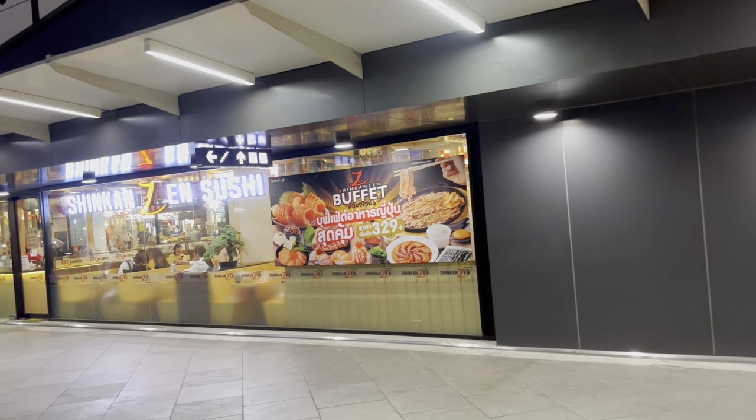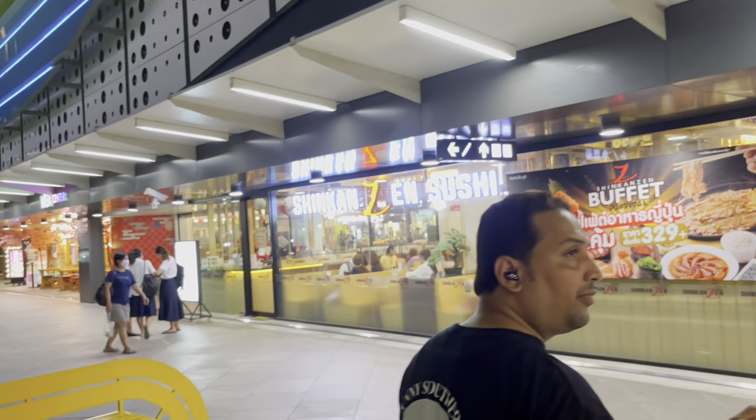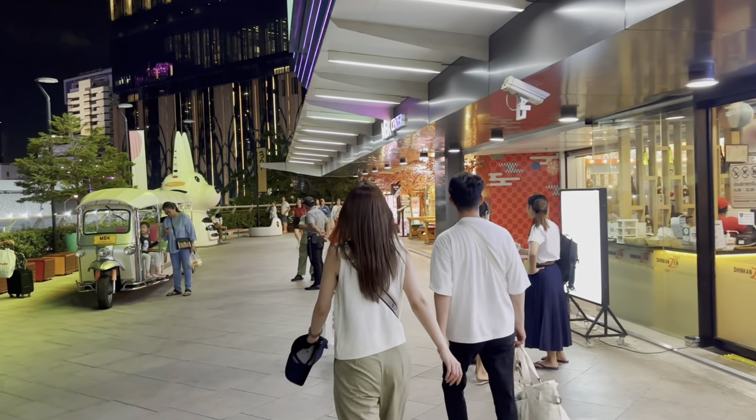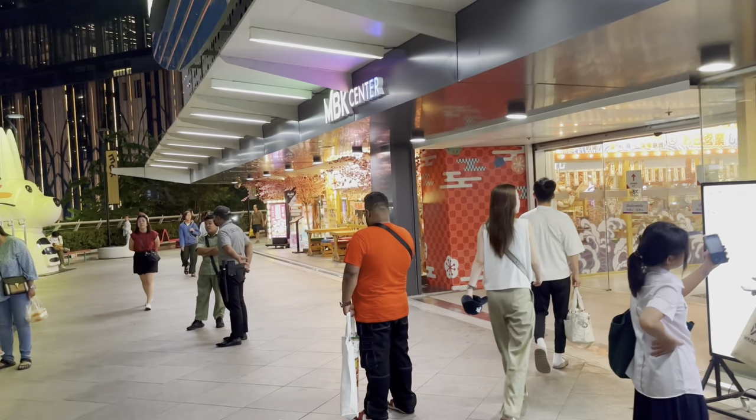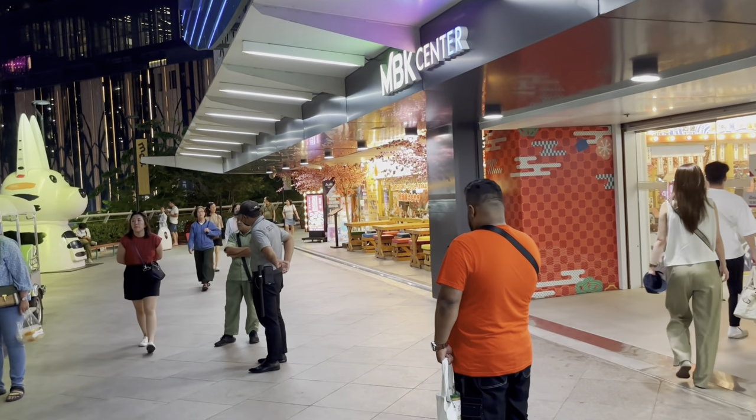Before entering the mall, if you are hungry, you can have a little bit of snacks outside. There are a lot of stalls even outside the mall. Let's enter the MBK Center.